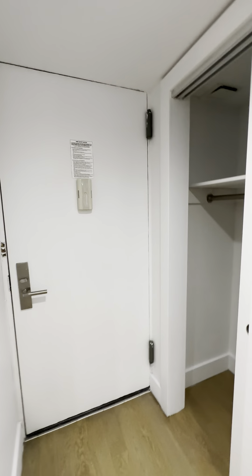Here's the front door, and when you enter, immediately there is a double closet and under storage.